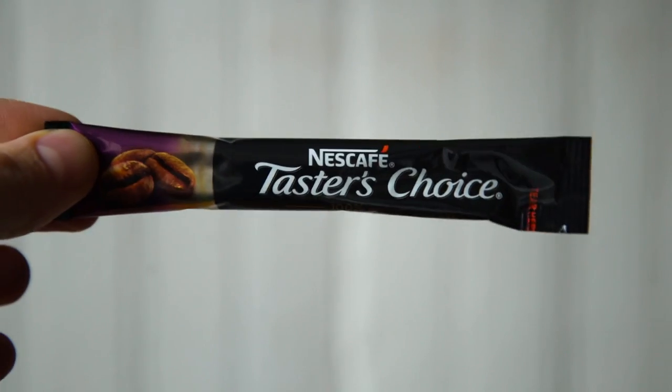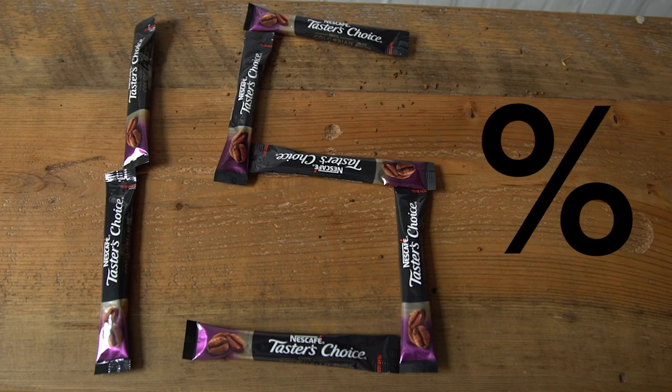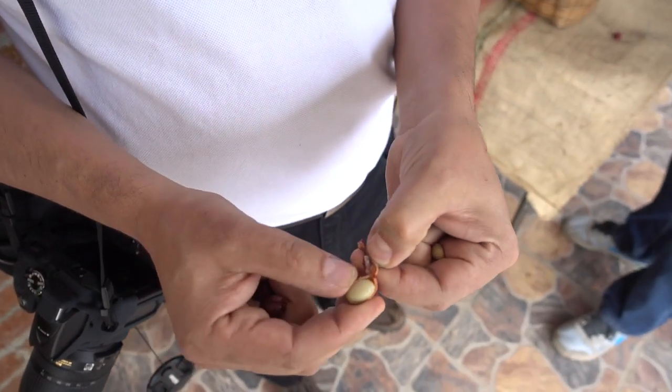Thanks to Nescafe for showing me around Colombia. I was shocked to discover that Nescafe provides 15% of the world's coffee. Also, did you know that the bean straight from the coffee cherry has a yummy, sweet coating? But just make sure you spit out the bean — it's not ready to ingest just yet.